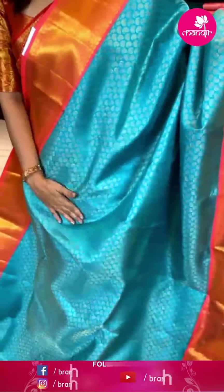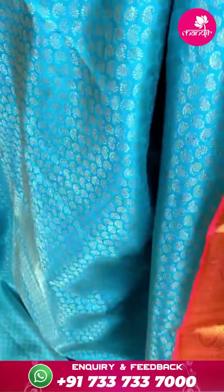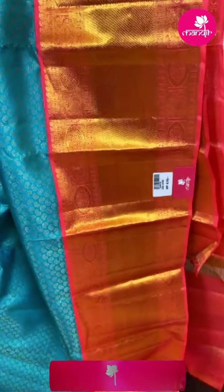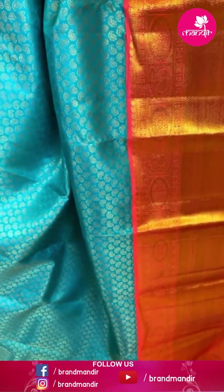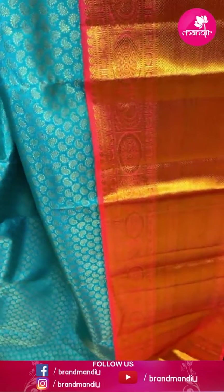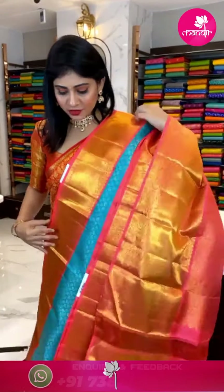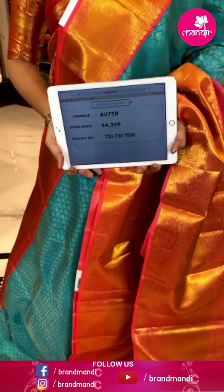It's a purple and blue color combination Kanchipatthu saree — very royal. Body with floral buttis with gold and silver zari. Border with crosslines and floral jaal. Pallu with florals and leaves with gold zari. Contrast blouse — purple and blue color combination. Item code AV749 and offer price ₹72,799 rupees.